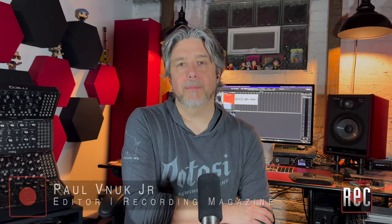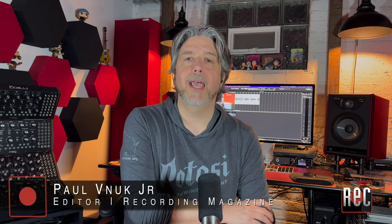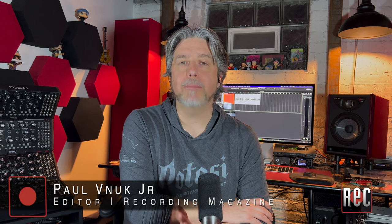Hello, I'm Paul Vinok from Recording Magazine. In our March 2023 issue, we take a look at the return of one of the most iconic microphones of all time in our review of the Neumann M49V.